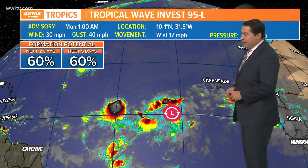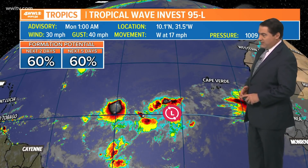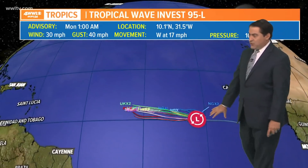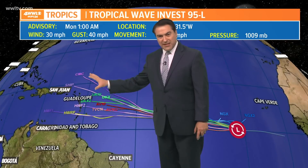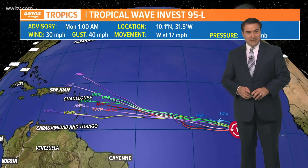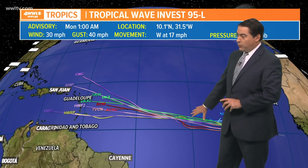As for Invest 95, the chance of development is at 60%. Winds are at 30 mph, moving west at 17. Pressure is still fairly high at 1009 millibars. Forecast models do kind of agree with a westward track, then they split up. It's likely going to be running into some dry air and dust, which will also impact wind shear, and the system will likely dissipate toward the end of the week. So if it does become a tropical depression, it looks like it will continue to fall apart.